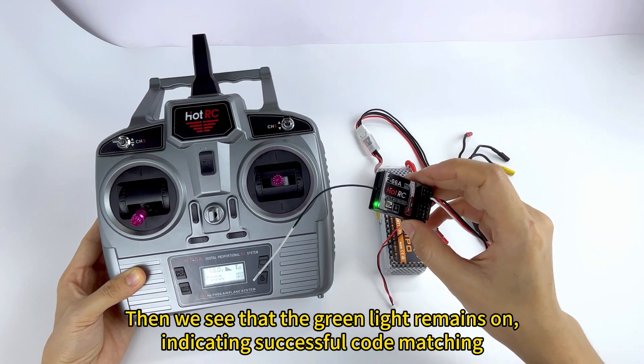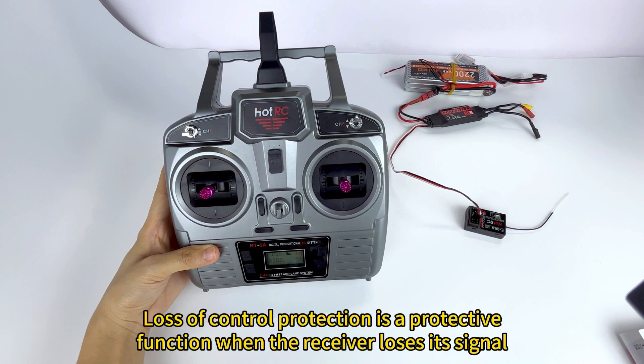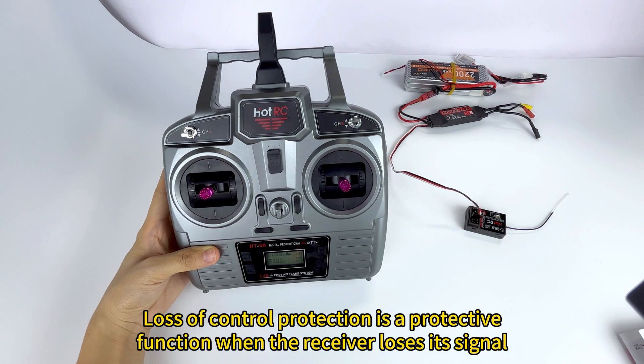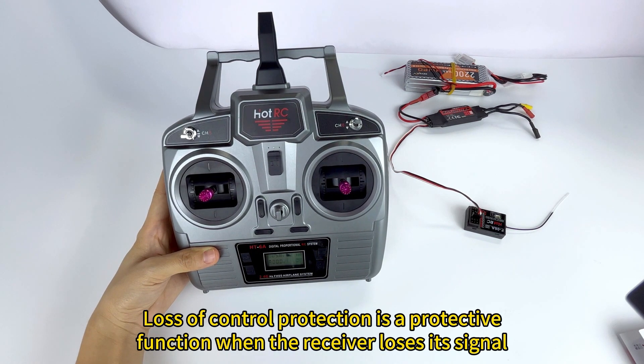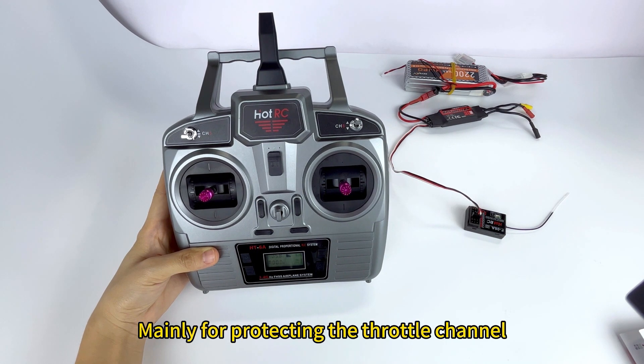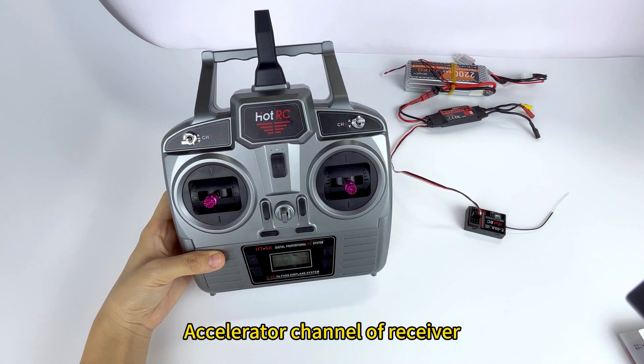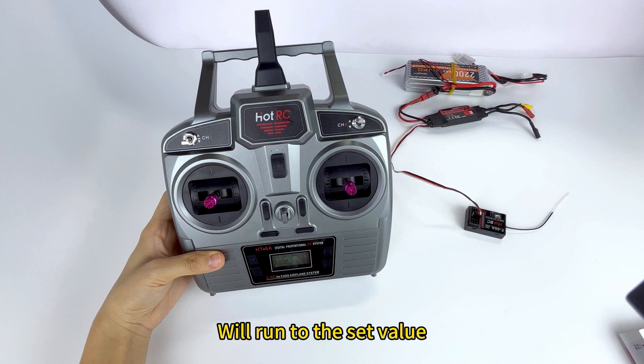The green light remaining on indicates successful code matching. Next, we will introduce the runaway protection function. Loss of control protection is a protective function activated when the receiver loses its signal, avoiding losses caused by loss of control. It mainly protects the throttle channel — when the receiver cannot receive the transmission signal, the accelerator channel will run to the set value.